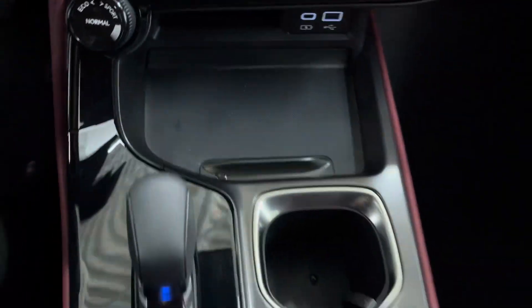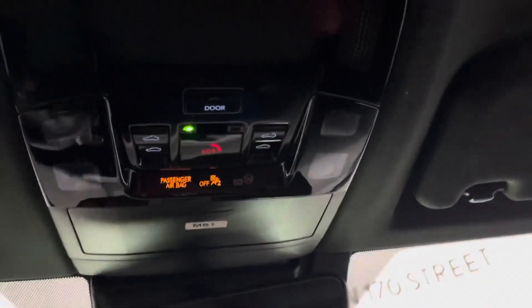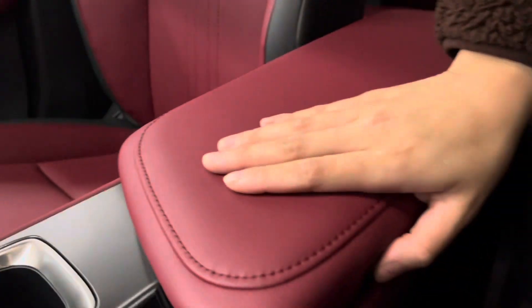Below you have an extra compartment. You have your gear shifter and your cup holders, and above is your sunroof controls with touch sensitive lights and sunglasses holder. Your center console can be opened from either the driver's side or the passenger's.